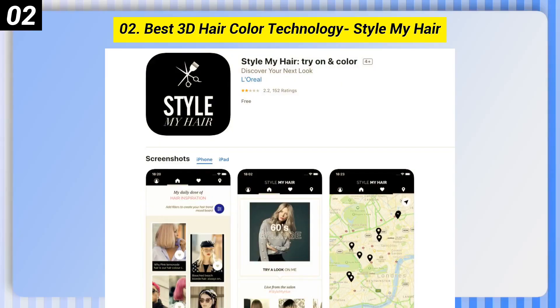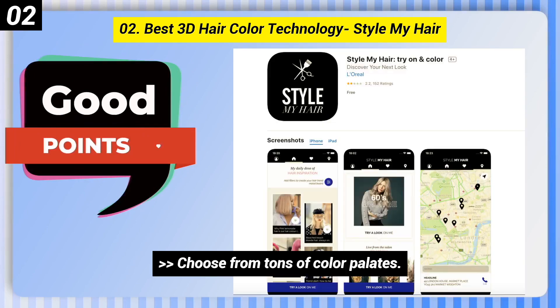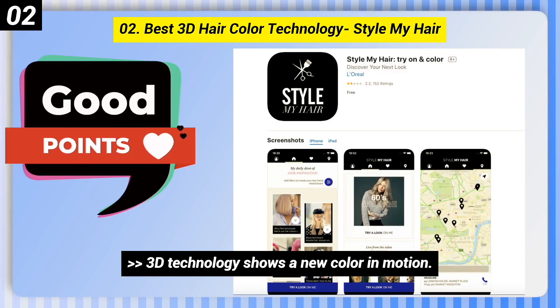Number 2: Best 3D Hair Color Technology — Style My Hair. Here are some good points of this one: Choose from tons of color palettes. 3D technology shows a new color in motion. Directs you to a L'Oreal Professional Salon.